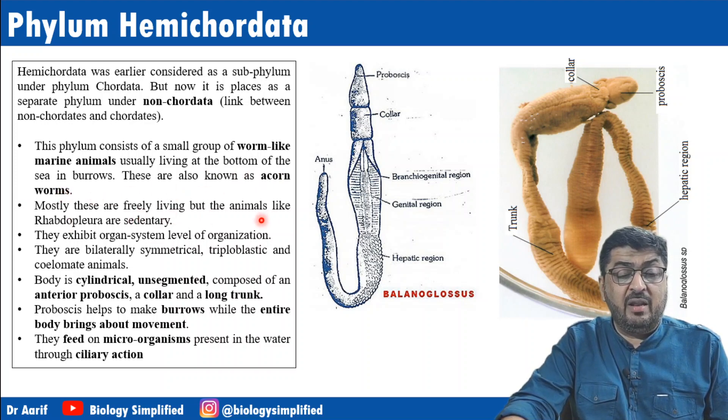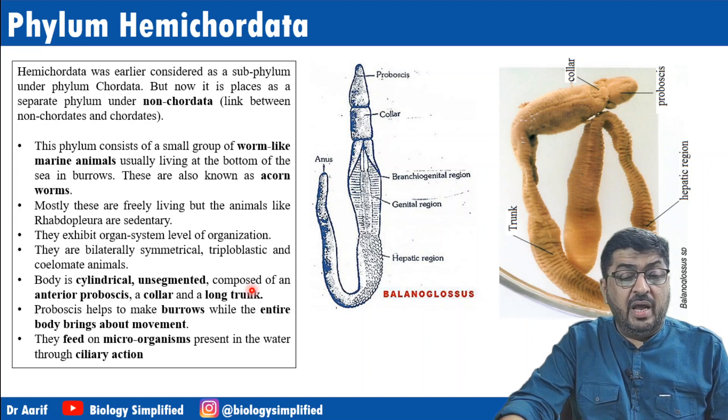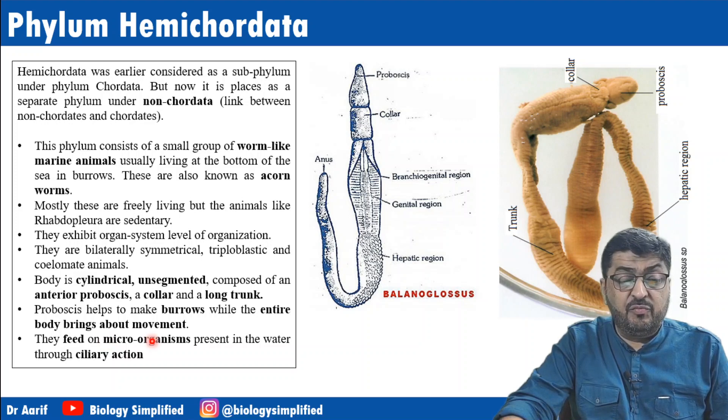Most are free-living but some like Rhabdopleura can be sedentary. They are at organ system level, bilaterally symmetrical, triploblastic, and coelomate. The body is cylindrical and unsegmented, composed of an anterior proboscis, a collar, and a long trunk. The proboscis helps to make burrows while the entire body brings about movement.